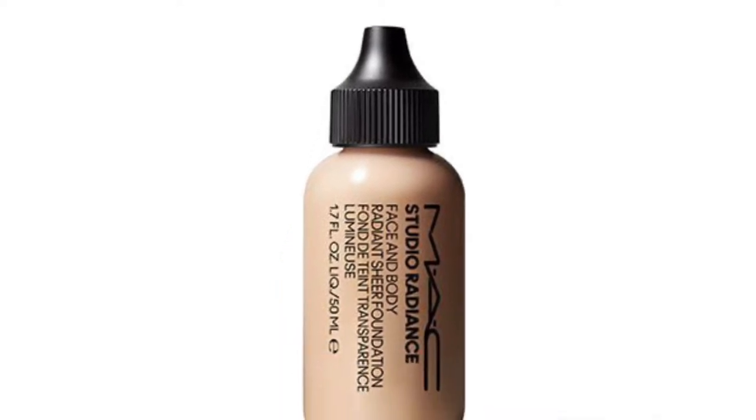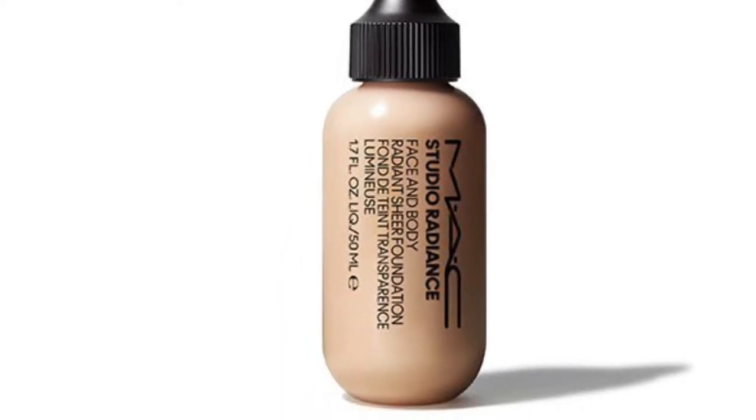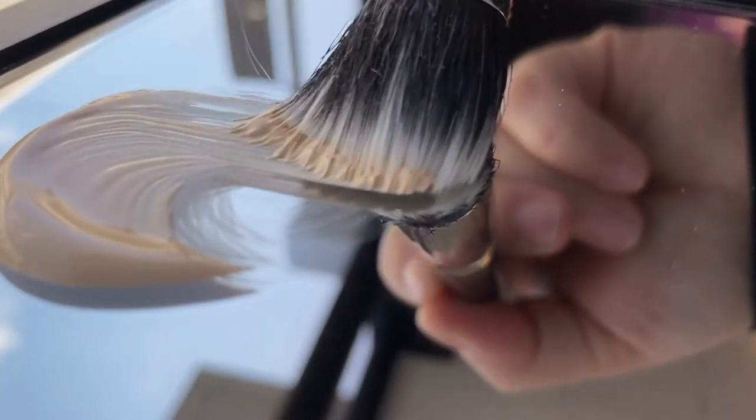Introducing Studio Radiant's Face and Body Radiant Sheer Foundation. Long beloved on red carpets and runways around the world, our artist and fan favorite foundation promises to reveal, yet never conceal, the real you.